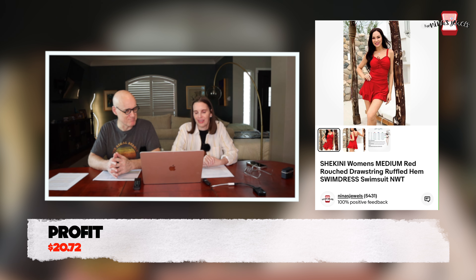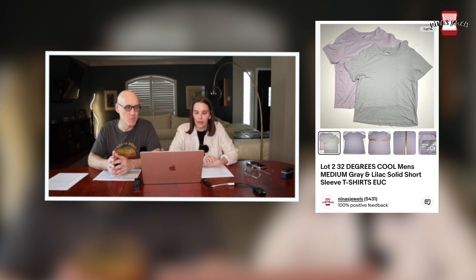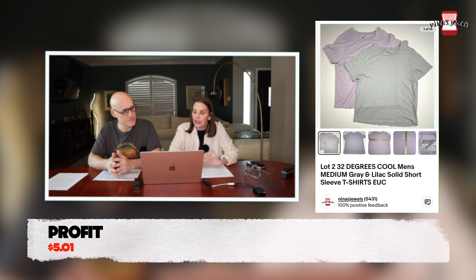Next up was a lot of two 30 Degrees Cool — a Walmart brand — men's medium short sleeve solid t-shirts in pastel colors. These were gifted to us, so no cost, and they sold for $11.98.